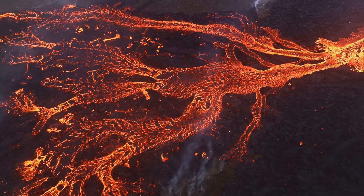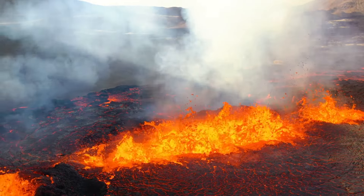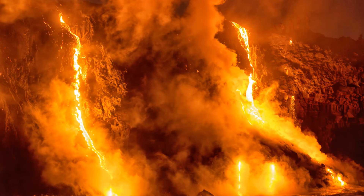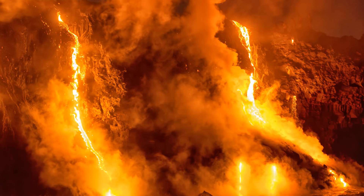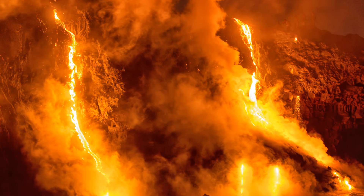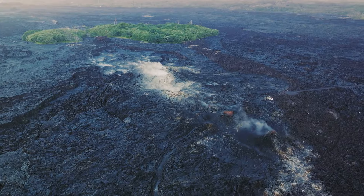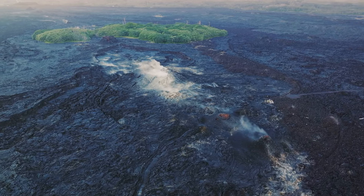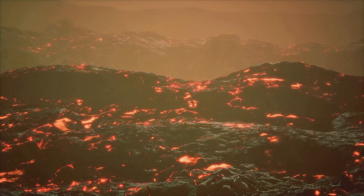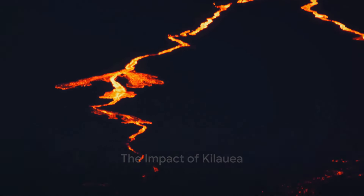But it's not all about destruction. Kilauea's eruptions have also been a source of fascination and a boon for scientific research. The volcano's long-lasting activity has provided invaluable insights into the inner workings of our planet and the forces that shape it. Indeed, Kilauea's fiery temperament has proved both awe-inspiring and devastating. As we continue to witness its indomitable spirit, we are reminded of nature's power and the dynamic planet we call home. But what does Kilauea's continuous activity mean for Hawaii and its inhabitants?